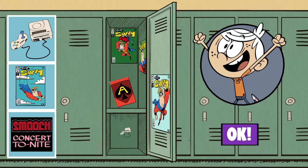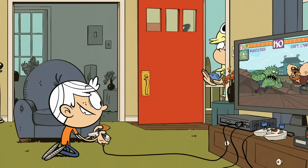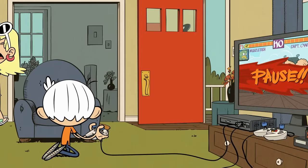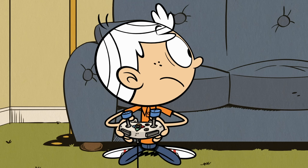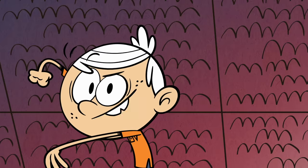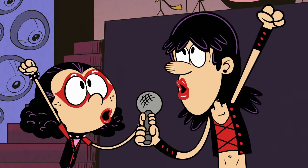Lincoln's an avid gamer, so video games it is - to be played during recess, of course. Those things will rot your brain. Besides, I have fashion magazines to look at. Let's slap a Smooch poster here and ta-da! This locker is screaming Lincoln. Rip life of the lips! And give me the Smooch!